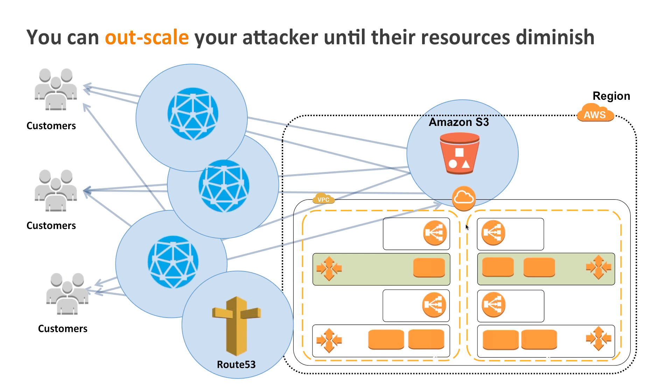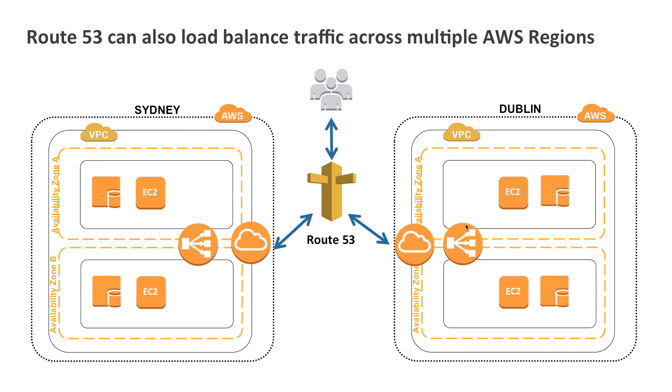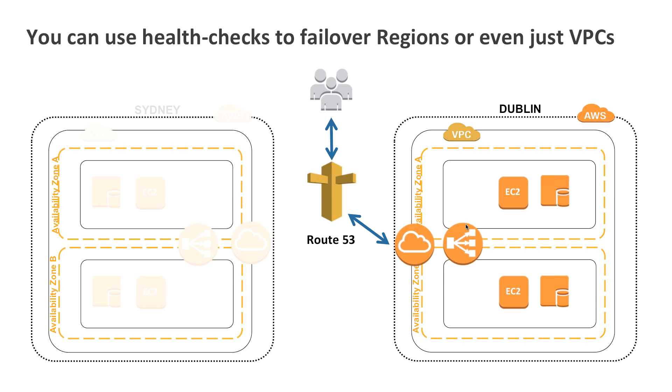If you have business or enterprise support and you're under attack, call Amazon and see if we can help you. Route 53 has powerful new features — it can load balance across multiple VPCs or multiple applications in different regions. It can also do health checking, so if you suffer an application failure within one region, Route 53 will notice and start directing traffic to the region that's still up. You can keep operating and take large-scale failure and keep going.